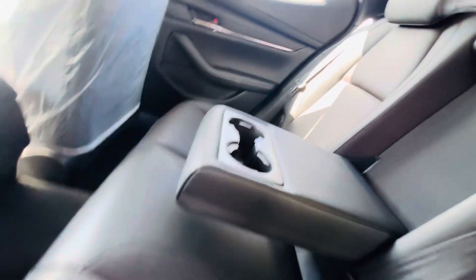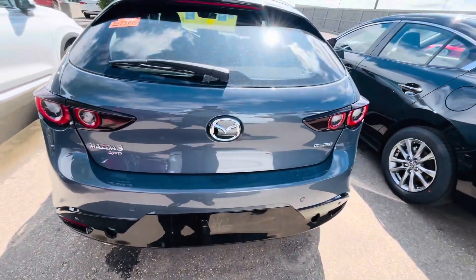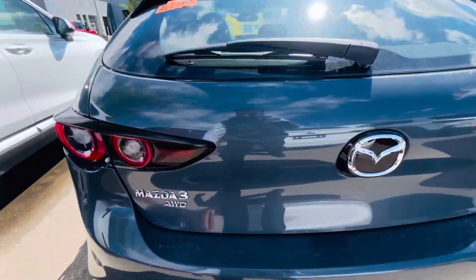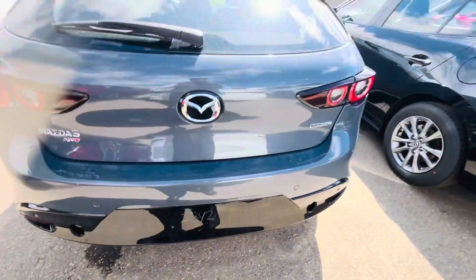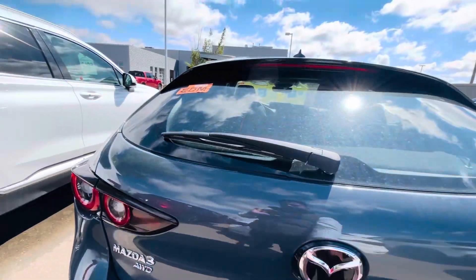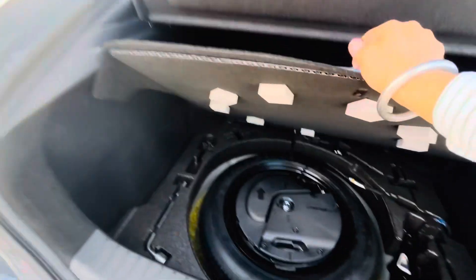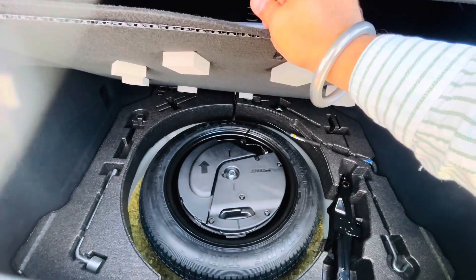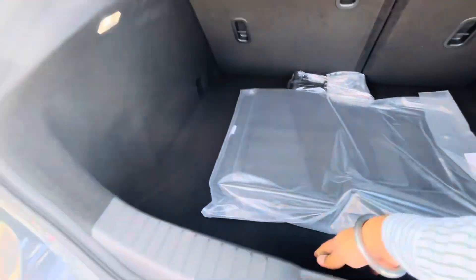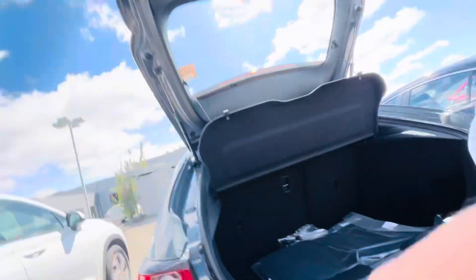Let me show you the look from behind. It still has the PDI covers on, as we just got it. Here is the trunk mat — it comes with a Bose sound system, so you get a subwoofer over here, a spare tire, and this is the privacy cover.